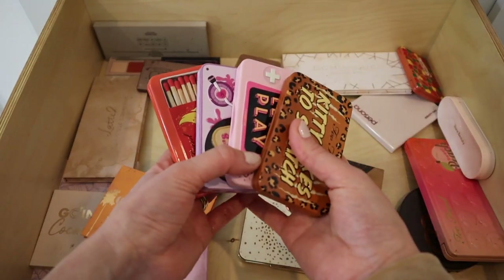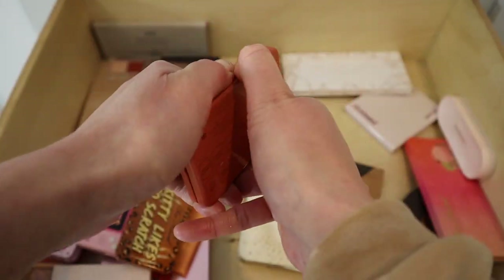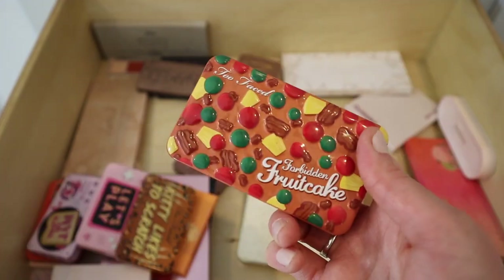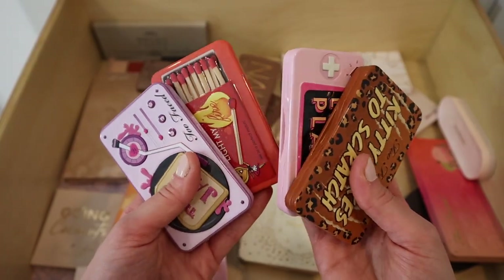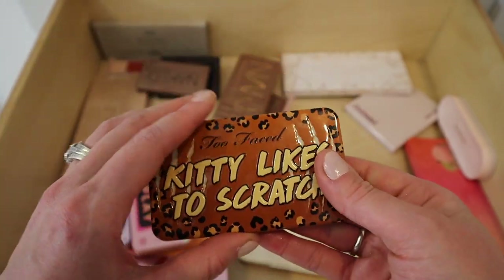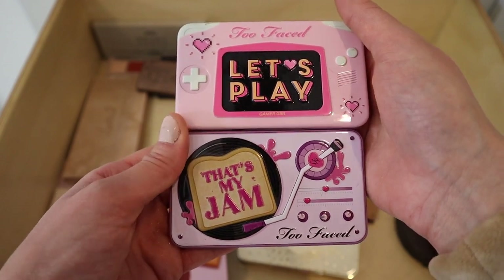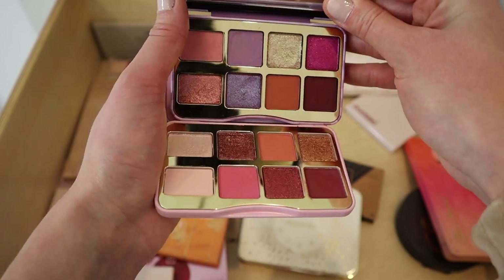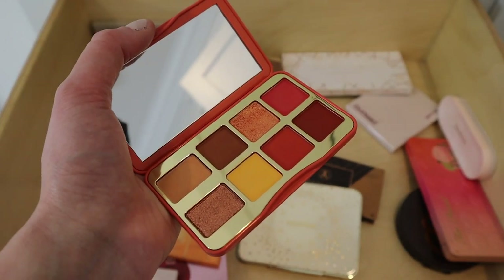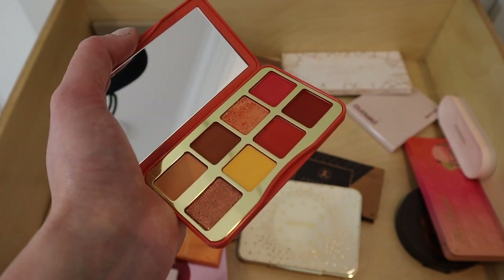I have some mini palettes from Too Faced — four that came out earlier in the year plus one exclusive to Ulta that I bought this fall. I'm definitely keeping the Ulta one, the Forbidden Fruit Cake palette — I've gotten quite a bit of use out of it and I bring it when I travel. I'm also keeping the Kitty Likes to Scratch palette, the more neutral one. I'm decluttering the Let's Play palette, That's My Jam palette, and the Like My Fire palette — those color stories have reddish-yellow tones I just don't gravitate toward.